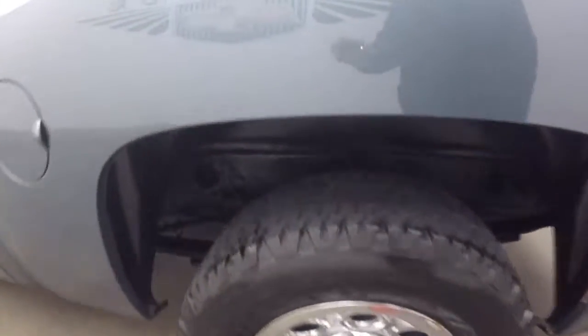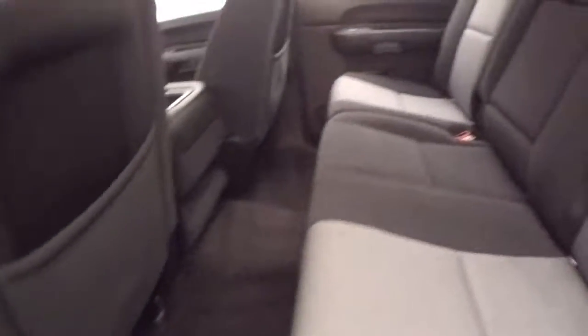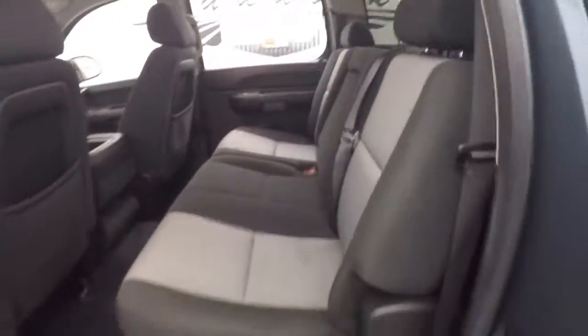Nice chrome steel wheels, good tires. This is 4x4. Nice interior, plenty of space. This has four doors, which is nice.